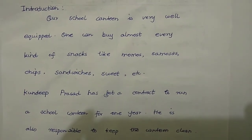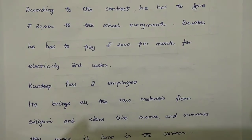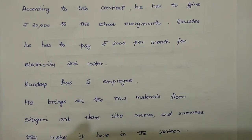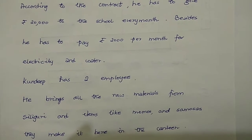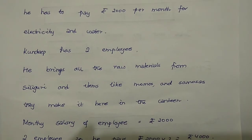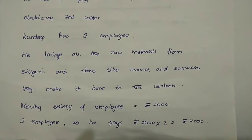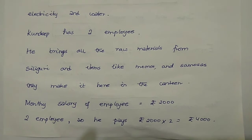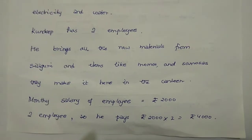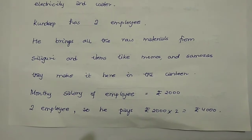According to the contract, he is responsible for keeping the canteen clean and has to pay rupees 20,000 to the school every month. Besides that, he has to pay rupees 2,000 per month for electricity and water bills. Kuldeep has two employees. He brings all the raw material from Siliguri, and items like momos and samosas are made in the canteen.